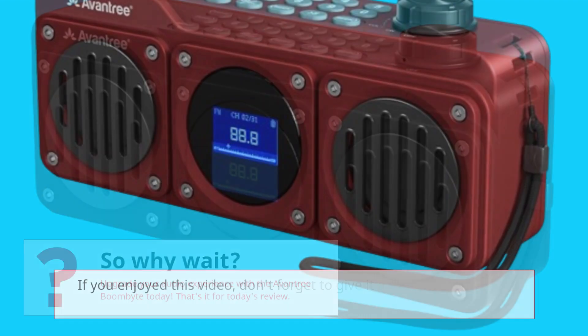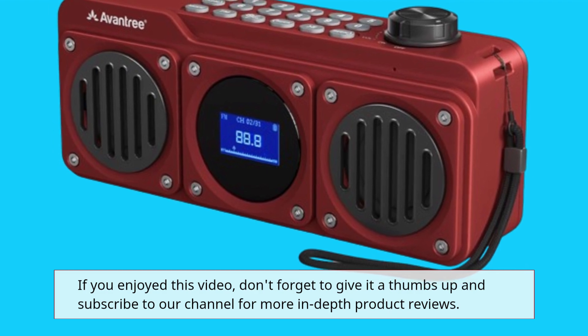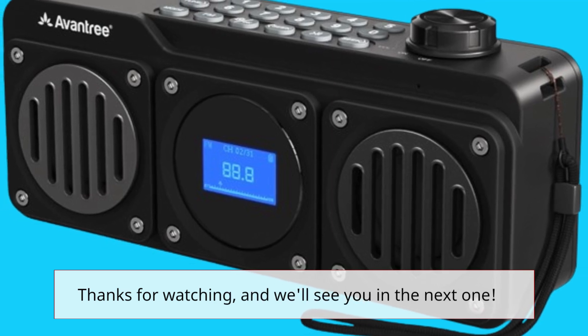That's it for today's review. If you enjoyed this video, don't forget to give it a thumbs up and subscribe to our channel for more in-depth product reviews. Thanks for watching, and we'll see you in the next one.